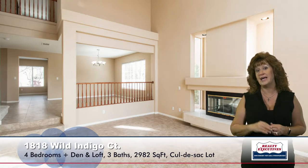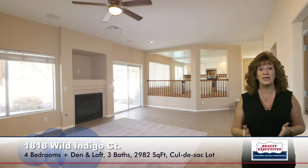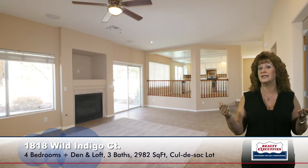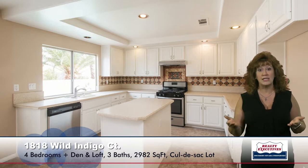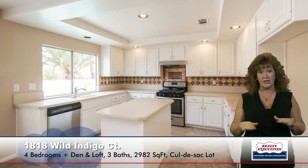Just past the dining room is the family room. The family room also has a gas fireplace, ceiling fan, upgraded flooring, and it's adjacent to the island kitchen. The kitchen has Corian counters, new stainless steel appliances, recessed lighting, and it does have a nook eating area.